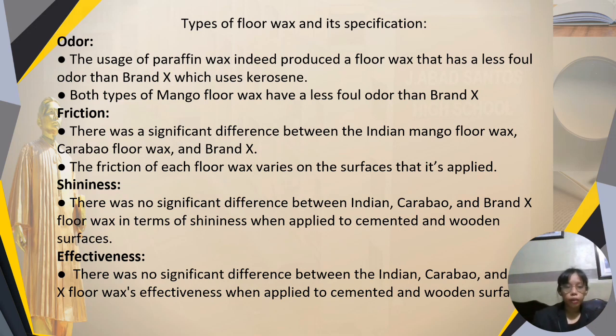For odor, both types of mango floor wax have less foul odor than brand X. For friction, there was a significant difference between the Indian mango floor wax, Carabao floor wax, and brand X. The friction of each floor wax varies depending on the surface applied. For shininess, there was no significant difference between Indian, Carabao, and brand X floor wax in terms of shininess when applied to cemented and wooden surfaces. And lastly, for effectiveness, there was no significant difference between the Indian, Carabao, and brand X floor wax when applied to cemented and wooden surfaces.